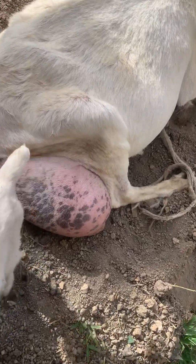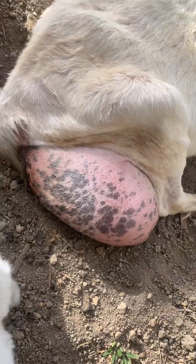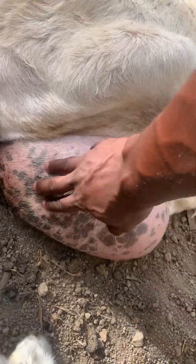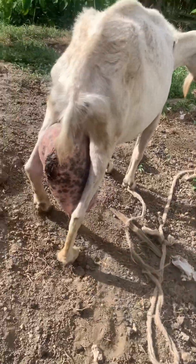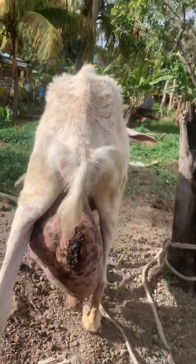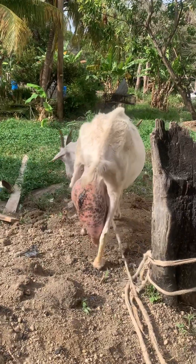Have you ever seen mastitis in a goat? Look at her — it's hard. Here we're going to give her some medication, hopefully it works.